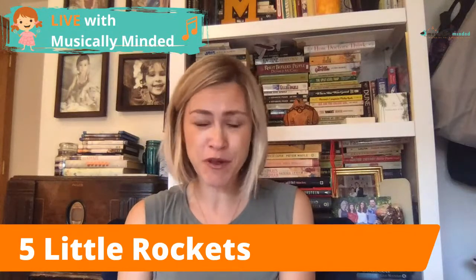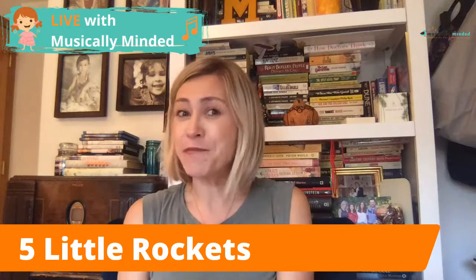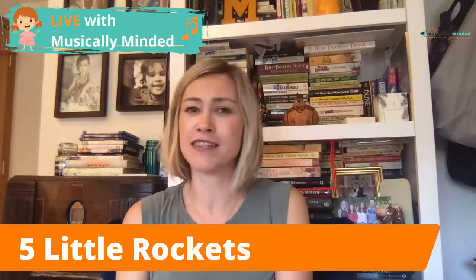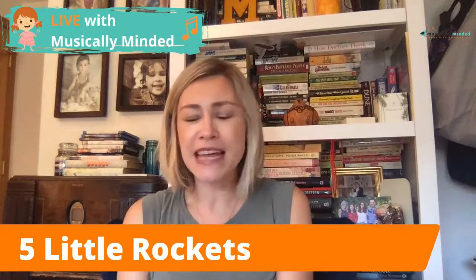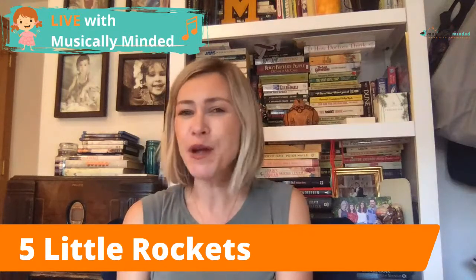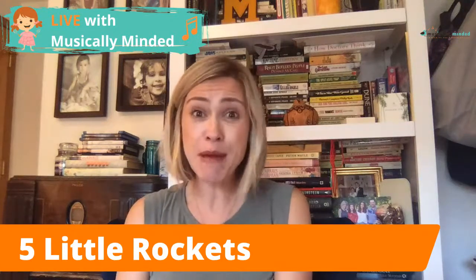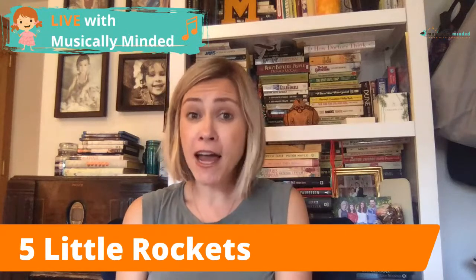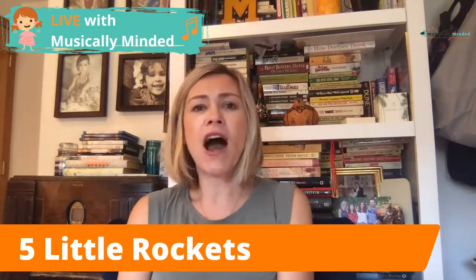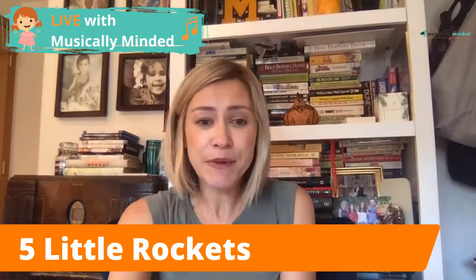Members of the Circle get a couple of songs to add to their outer space circle time lesson plans this month in their activity pack, but today I wanted to make sure you didn't miss out in case you're not a member. So this activity is called Five Little Rockets.